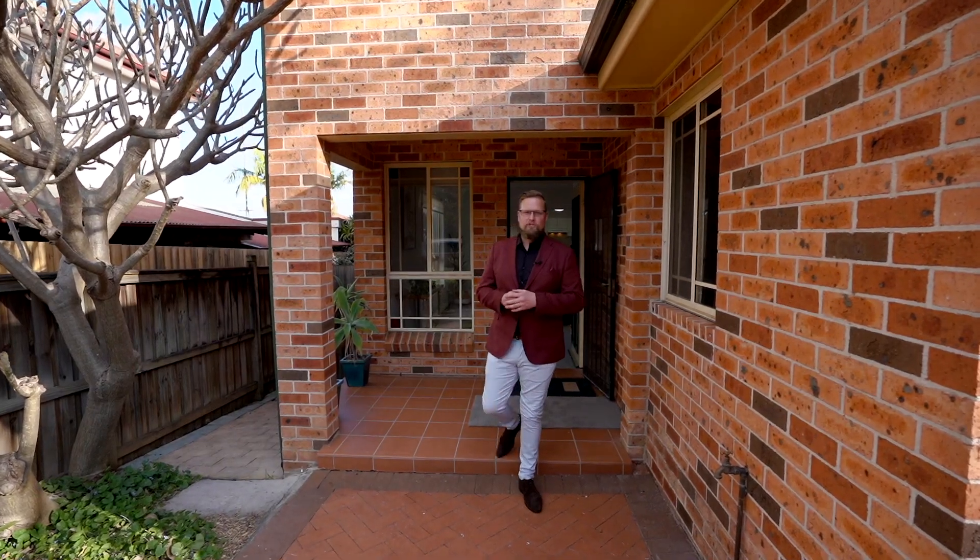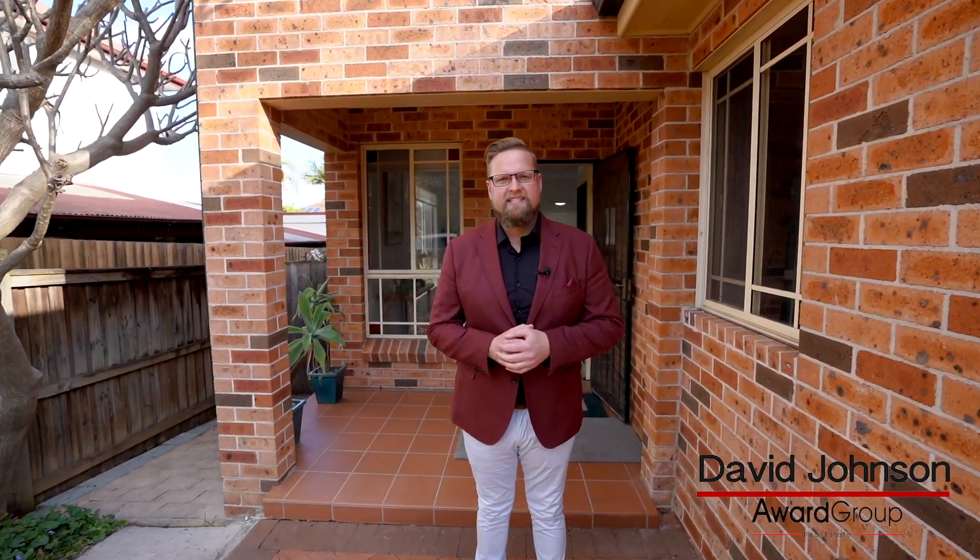Are you seeking a lifestyle opportunity incorporating easy care family living in an ultra convenient setting? We found it at 30 Bennett Street, West Ryde. Welcome home.